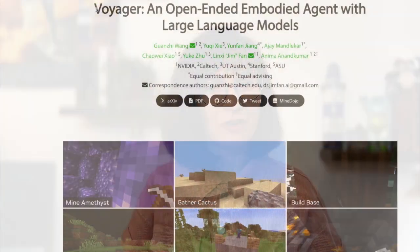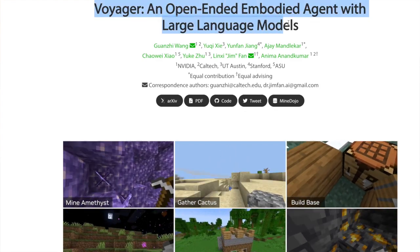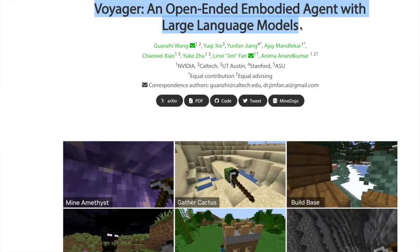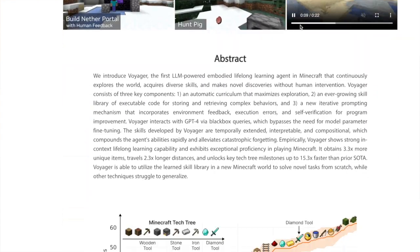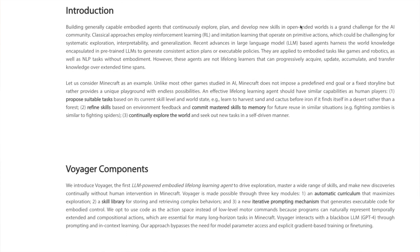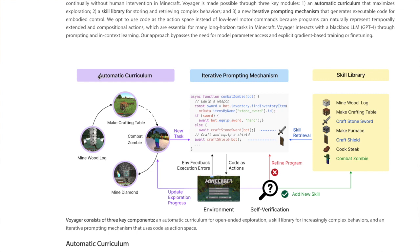Starting with Voyager. Whether you played Minecraft or not, you might be fascinated about this project. It's called Voyager — an open-ended embodied agent with large language models. This is the first LLM-powered embodied lifelong learning agent in Minecraft. Voyager consists of three key components: an automatic curriculum for open-ended exploration, a skill library for increasingly complex behaviors, and a prompting mechanism that uses code as action space.